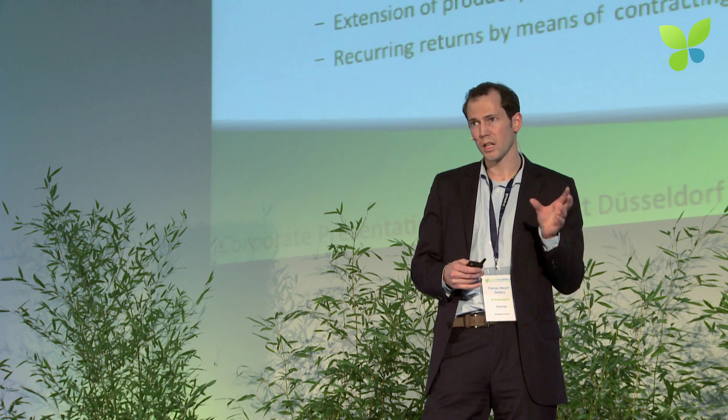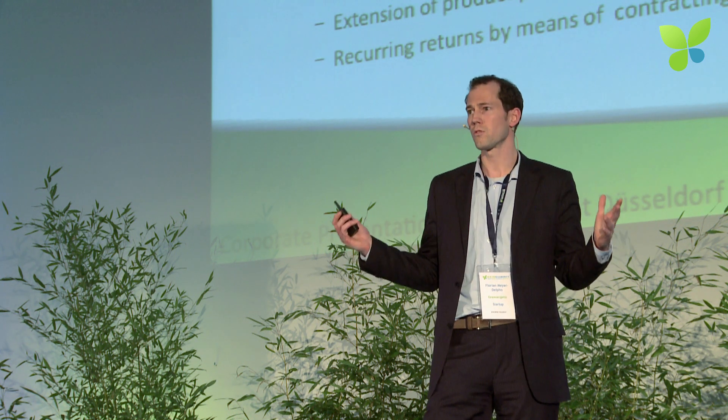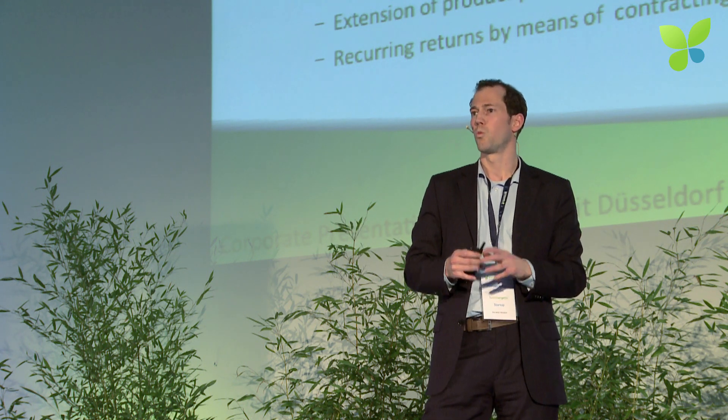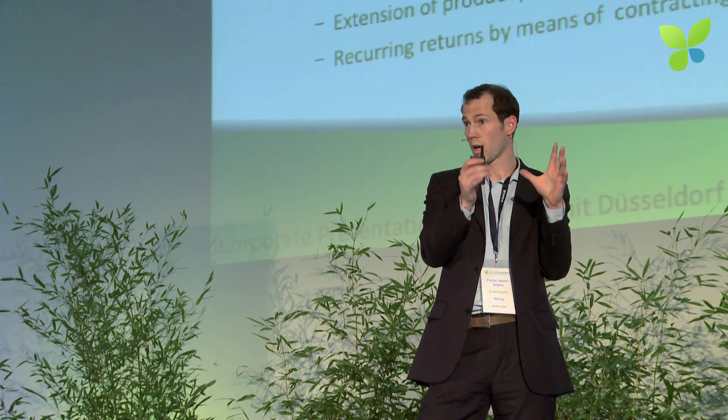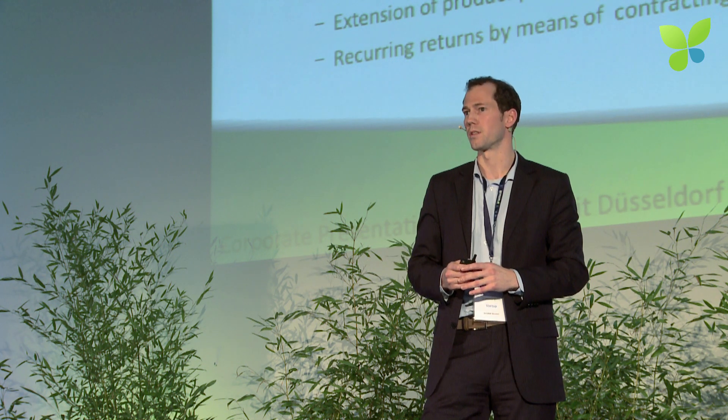We have a very distinct marketing and sales strategy. We do not want to raise millions of euros in order to put it into marketing towards the end customer. Instead, we are taking our platform and white-labeling it towards utilities. So local utilities are able, for the first time, to have their own online-based PV portal.